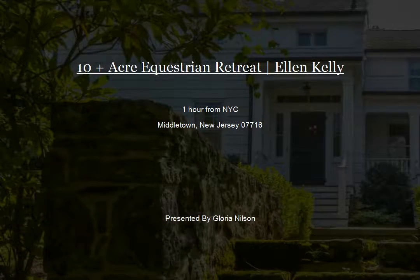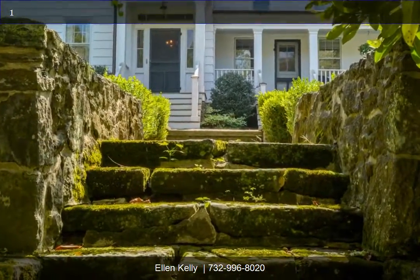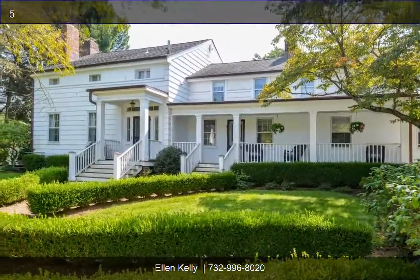Amazing 10-acre equestrian retreat has been renovated to perfection. Located in the heart of horse country in Middletown, New Jersey, yet 10 minutes to the New York City high-speed ferry.